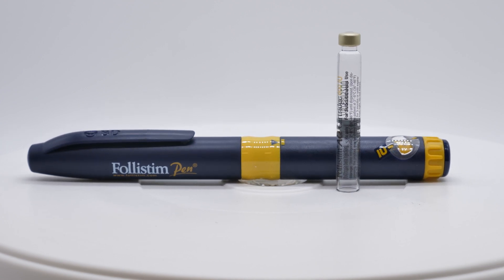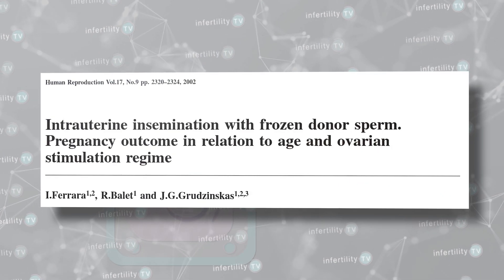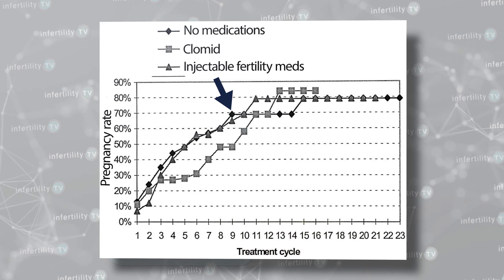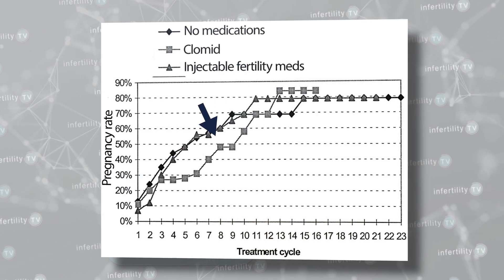Fertility doctors will commonly use medications like Clomid or injections like Follistim to help speed up the time it takes people to become pregnant with infertility. What about people without fertility problems doing donor IUI — will fertility medications help speed up the time it takes to become pregnant for them? This same study also looked at this question. Here we see how long it took people to become pregnant naturally, without fertility medications. Using injections, people became pregnant at almost exactly the same rate. Using Clomid actually caused people to take longer to get pregnant. The bottom line is that if you don't have any other fertility issues and just need some sperm, fertility medications do not help.